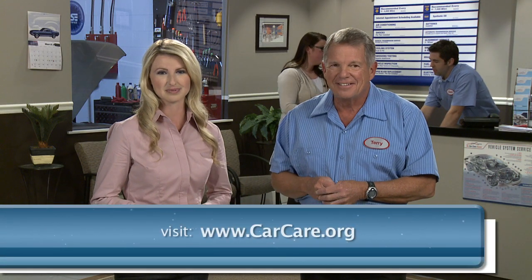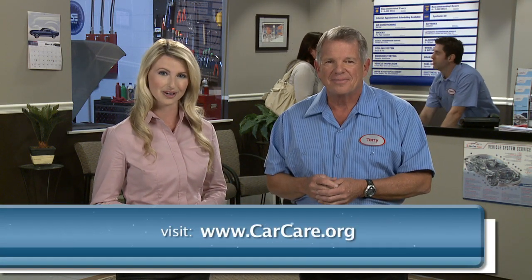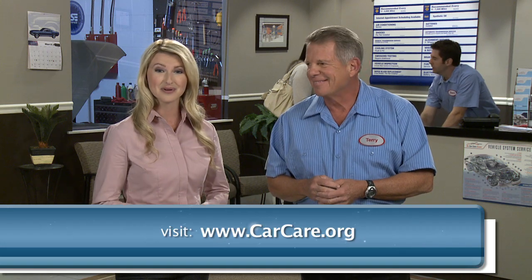For more car care tips, visit carcare.org. We wish you safe and happy motoring.